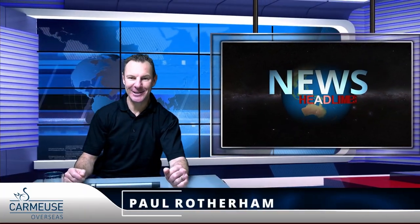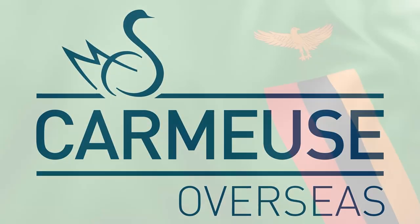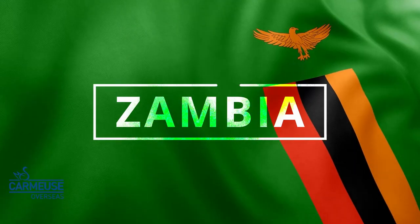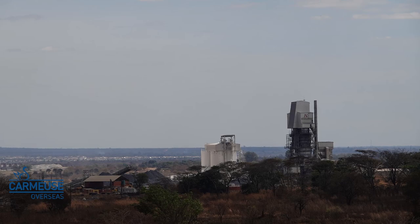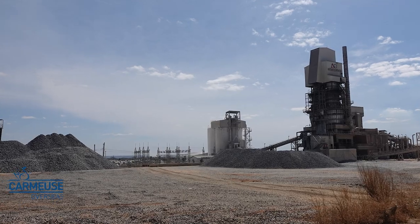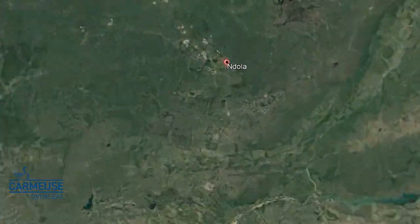Good day and welcome to this edition of the Commerce News. I'm Paul Rotherham. Commerce Overseas took over the management of Handyman's Lime and Astro Quarries in July 2017, and it's time to tell you a bit more about this plant, located in Andola, Zambia.